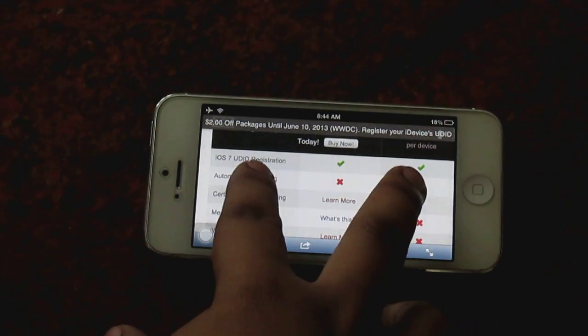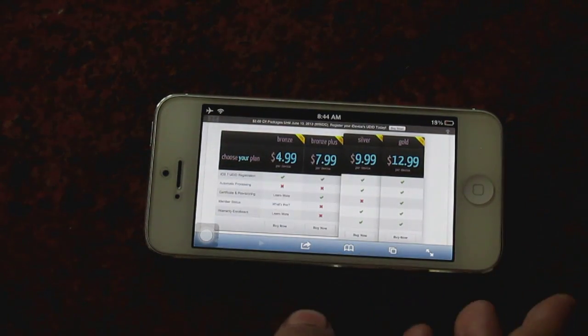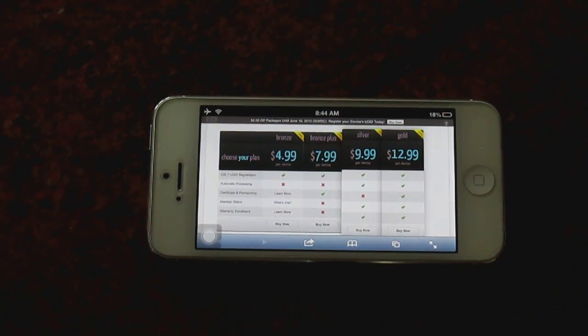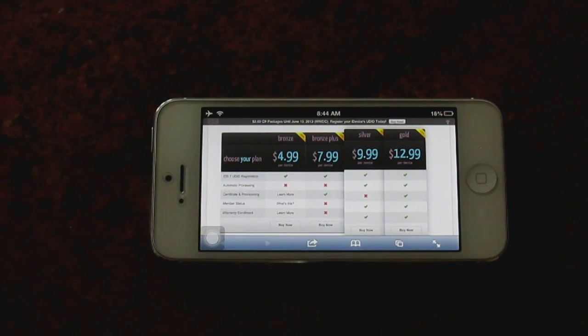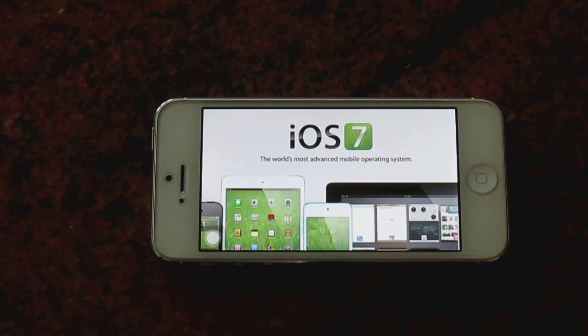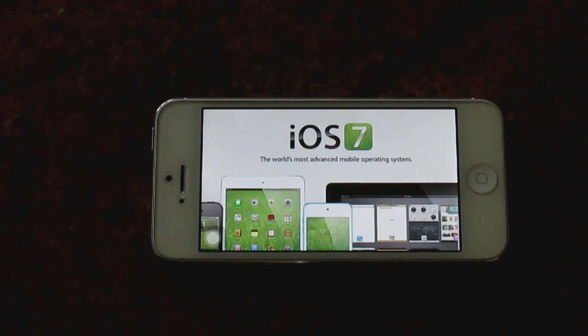You can access iOS 7 on June 10th. If you don't register your device or you don't have an Apple developer account, you will get your hands on iOS 7 beta around September. So register your device now so you're not late.